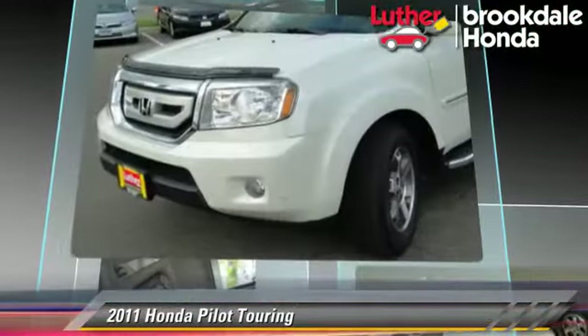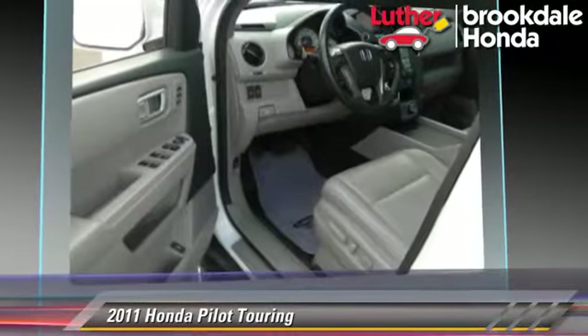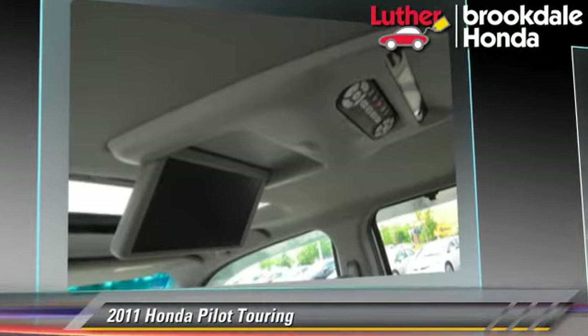This Honda features a multi-disc CD player, tilt wheel, and four-wheel drive. Safety features include side airbags, traction control, and ABS.